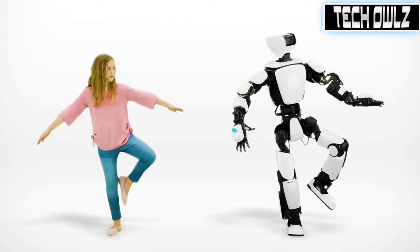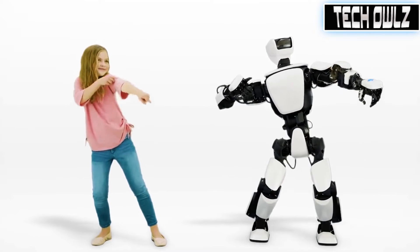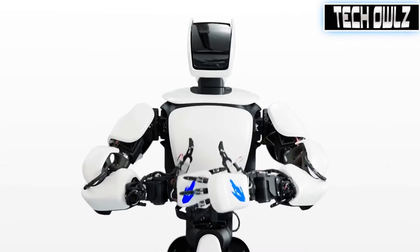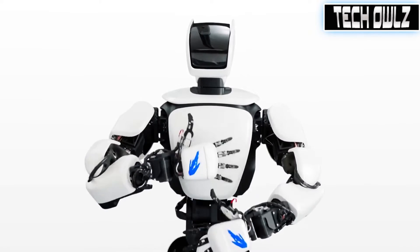The THR-3 is controlled by the master maneuver system which connects the operator to the robot via 16 sensitive torque servo modules in a chair, motion and force sensors in the feet, and 29 torque servo modules in the robot's joints.